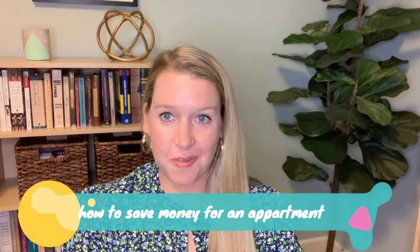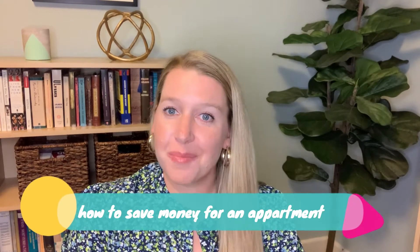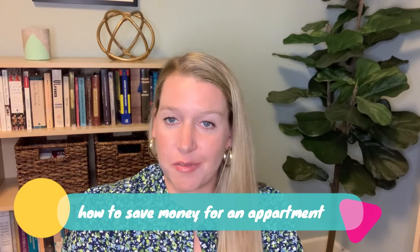Hey friends! In today's video I will discuss how to save money for an apartment. There are many things to consider when looking for an apartment and knowing how much you need to save. Let's look at a couple.